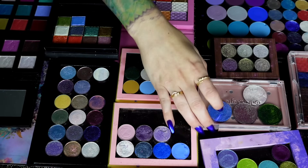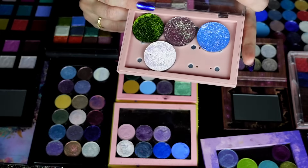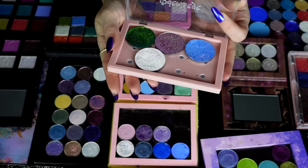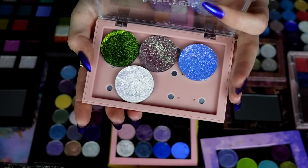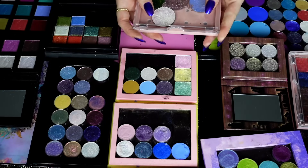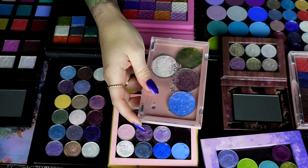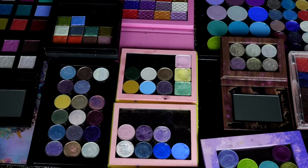These are my Give Me Glow ones — Dragon Scales, Party Monster, Glass Slipper, and Electric Unicorn. These are all so pretty and sparkly. I don't think anything does these justice other than real life — they're so beautiful. I reach for these countless times. I think they're insane. Side note: they've started doing their pans smaller, so you might be able to get these in a smaller, cheaper size.